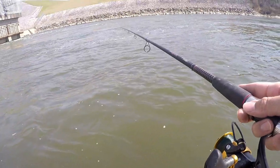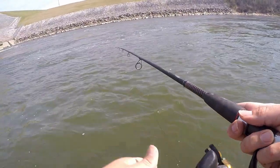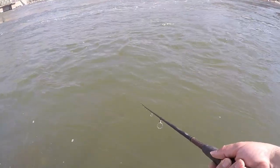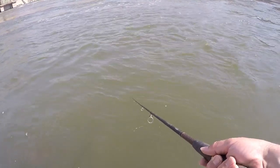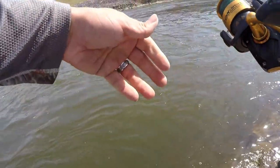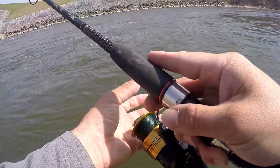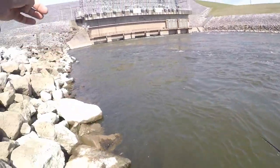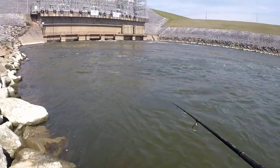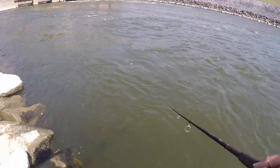Straight retrieve all the way back, varying the speed. I'm also giving it a two-to-three count, letting it sink a little bit, because they don't seem to be feeding up on the surface — they're hanging just a smidge underneath. It's definitely not the thickest run I've ever seen, but I think I'm up to six right now. My grandfather actually showed up a little bit after I did and he's down there — I know he's caught at least four or five at this point.